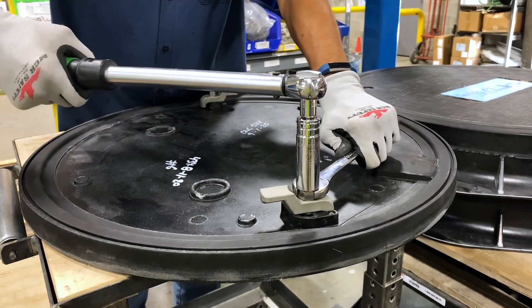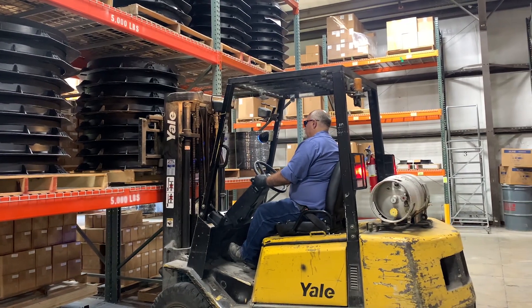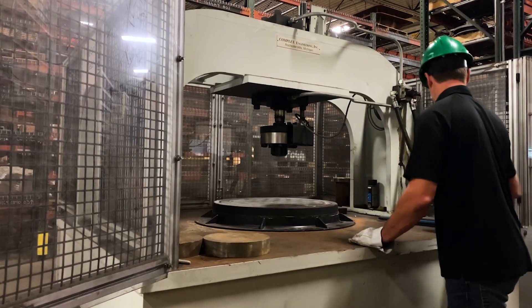316 stainless steel hardware is added as standard before products are palletized for shipping to customers. This highly engineered design requires rigorous testing to ensure it will hold up in the field for years to come.